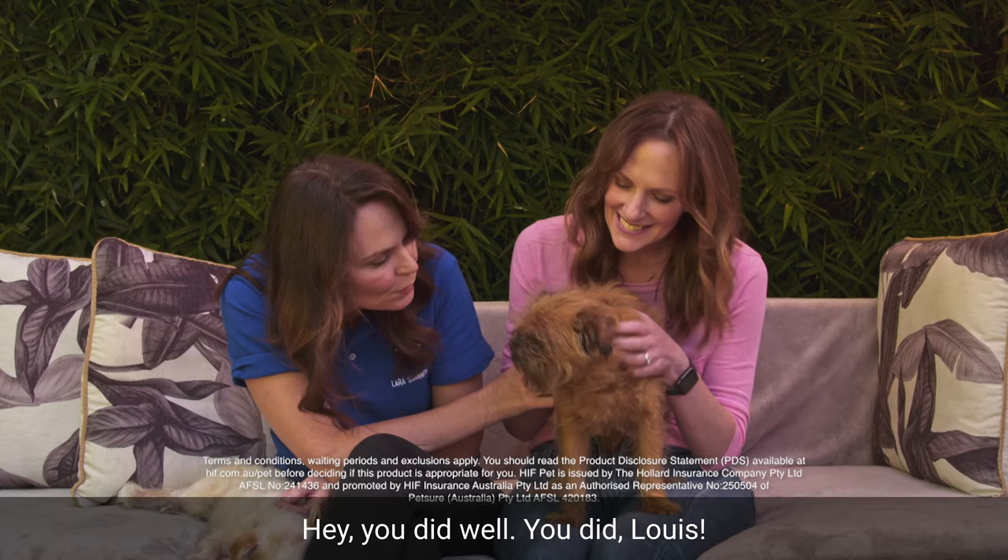To learn how HIF Pet Insurance can help your pet in times of need, visit hif.com.au.